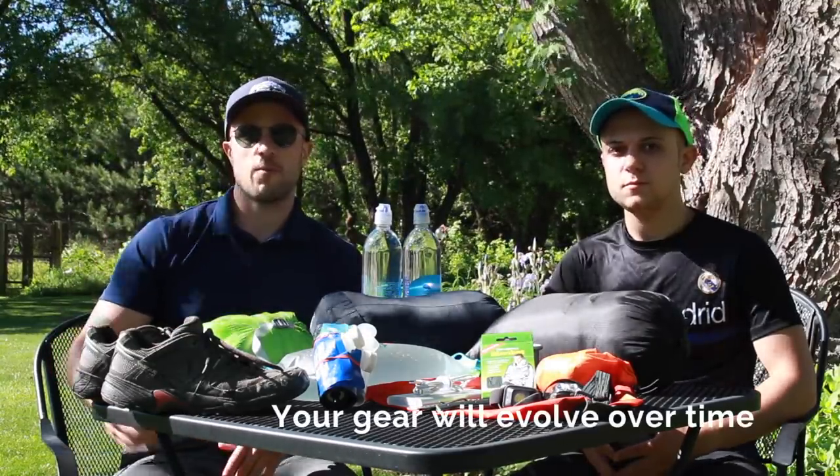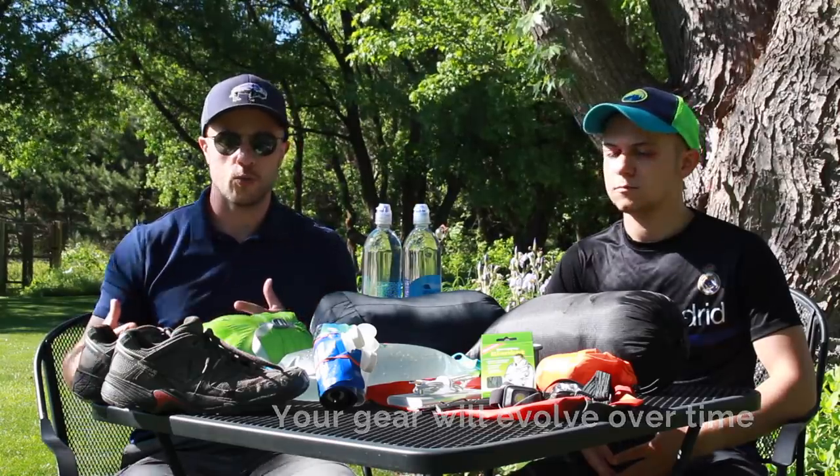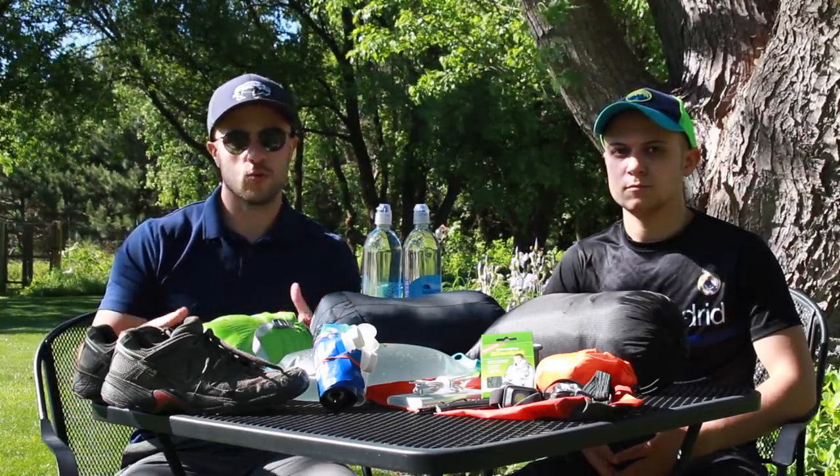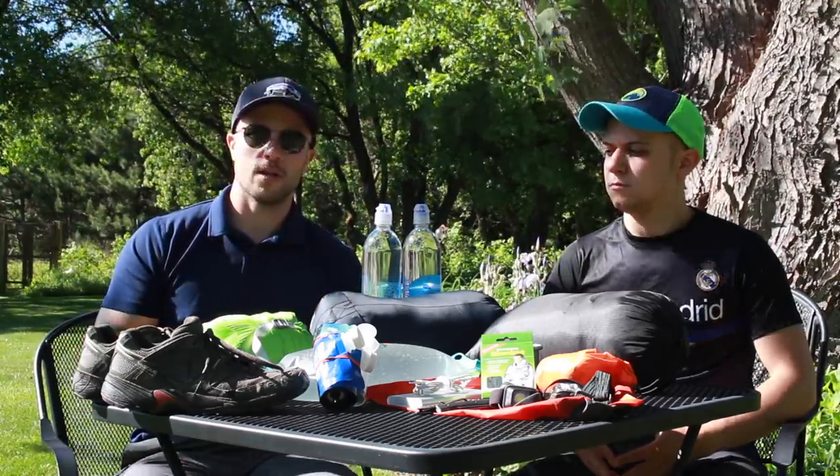So before we get started, a little note on backpacking gear. It's an iterative process. It's always changing. You're always getting new gear, getting little tweaks. Maybe you buy a piece of gear and you learn a bit about it, something you don't like and you want to fix it. So that's really what these things are that we're going to go over today.